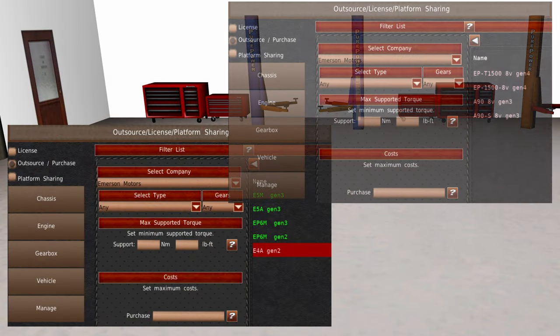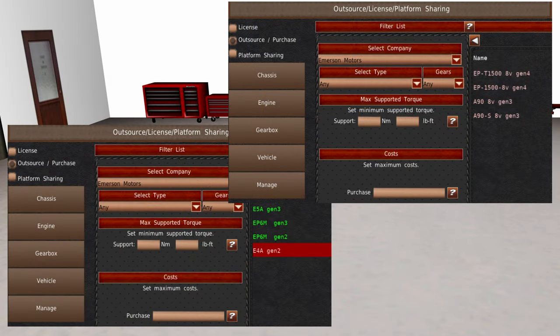Outsourcing. We have released some transmission and engine designs for sale and licensing to manufacturing companies outside of Emerson Motor Company.